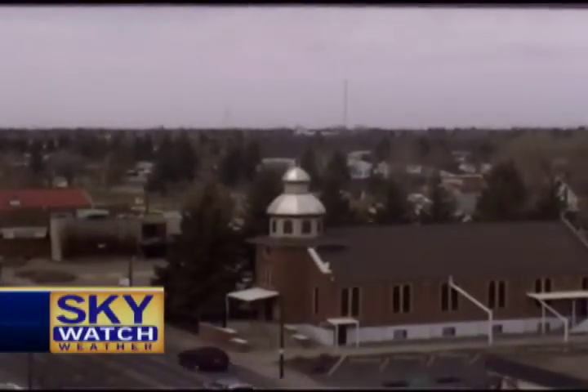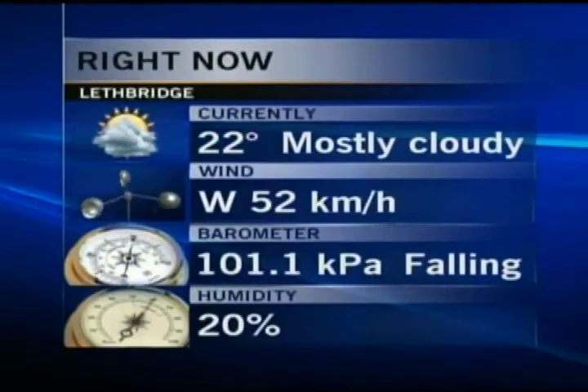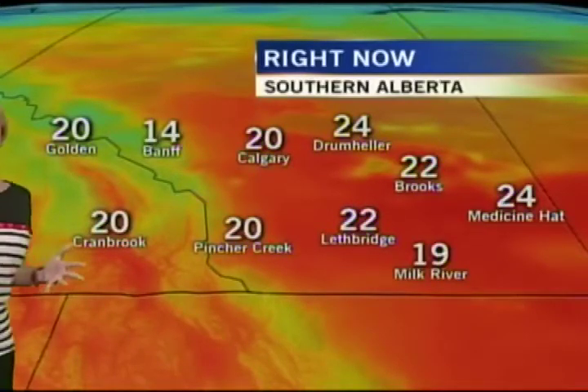Check out the view from the CTV Skywatch camera looking north on 13th Street North. We've got mostly cloudy skies out there, and it's not surprising — you'll see why when we look at the satellite map. 22 degrees is where we're at; that is our daytime high. We got there at 3 p.m., and 6 was our low at 2 a.m. this morning. It was a very mild overnight temperature and we stayed at 6 degrees for a few hours and then bounced around a little bit.